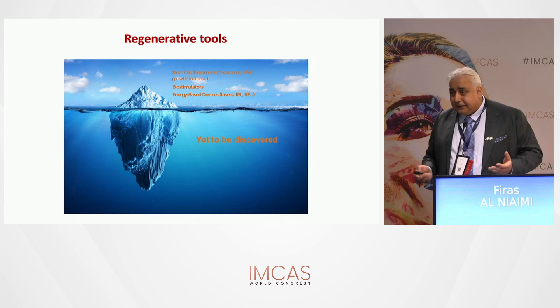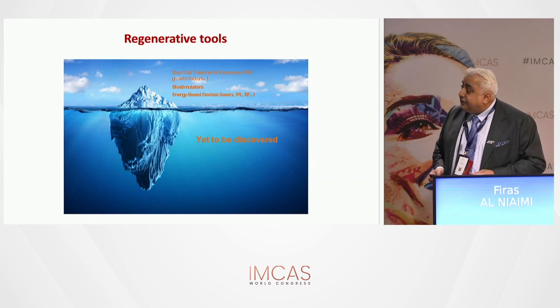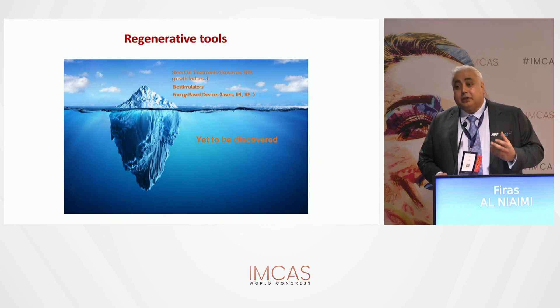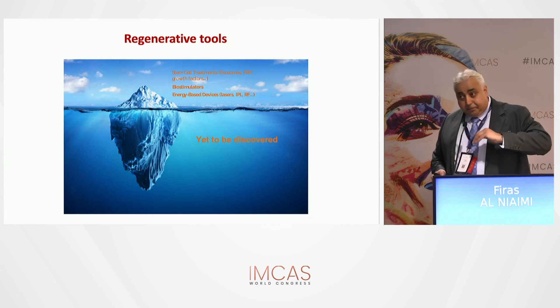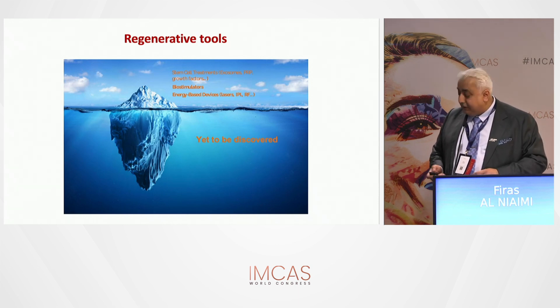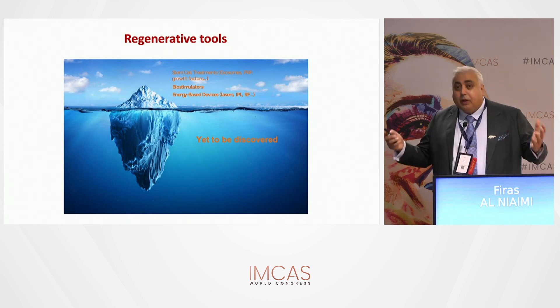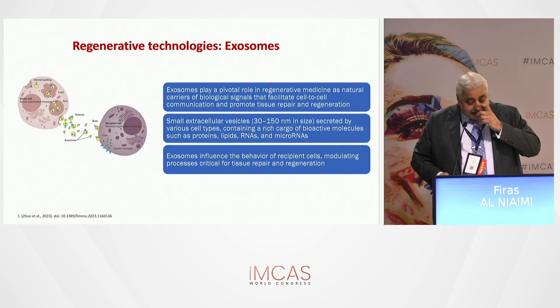Exosomes have become very popular. Although they have a license for topical application, combining them with microneedling gives much better absorption and delivery. So you get the benefit of both — one plus one doesn't equal two, it equals three in this case.